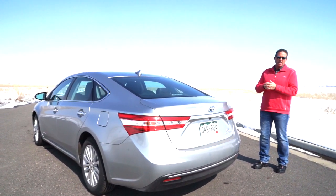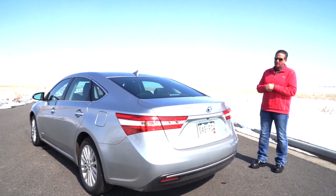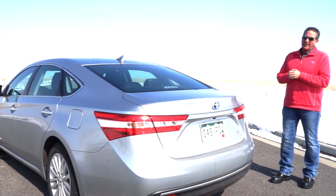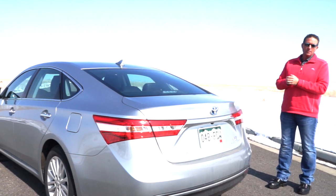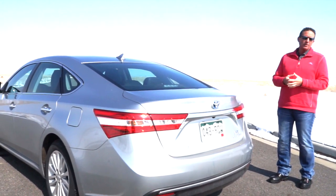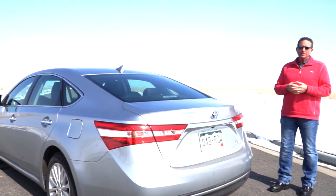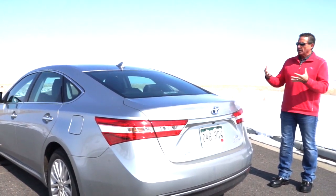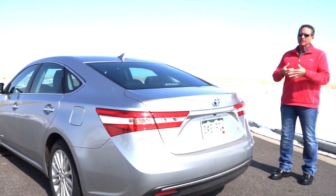We also test drove the Lexus ES 300h, which is essentially the hybrid version built on a similar platform. That car was around $48,000–$49,000, so it's about $5,000 more. In some cases, people would rather own a Toyota because of the larger dealer network — those are things you need to factor in when buying a new car. We'll go for a drive and do the interior, and I'll give my opinion at the end.